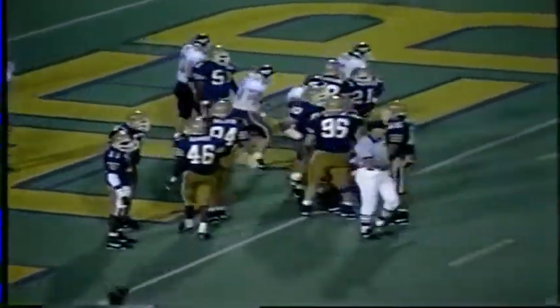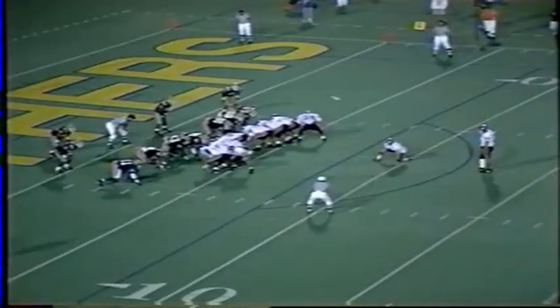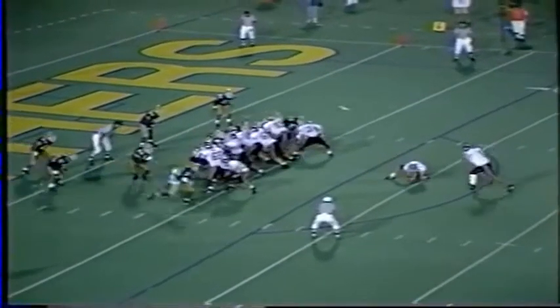The Hokies have crossed the 50 mark — it is 55-21. They can tie a school record for points in a road game. Ryan to attempt the PAT, the kick is up and it is good. There it is — 56-21.